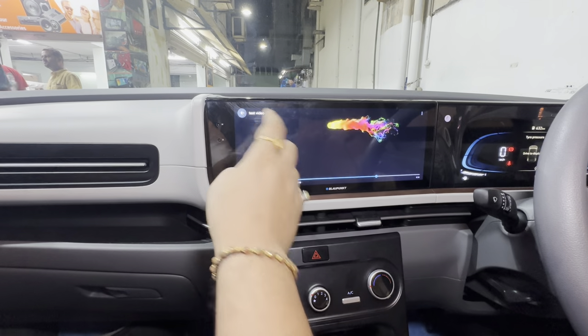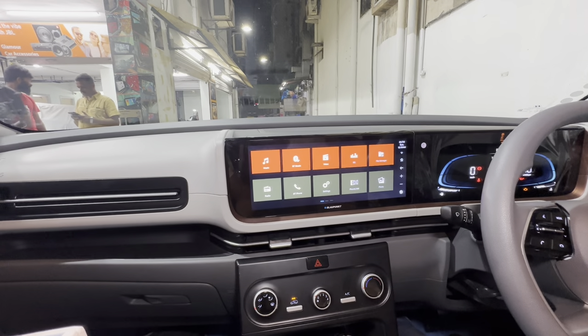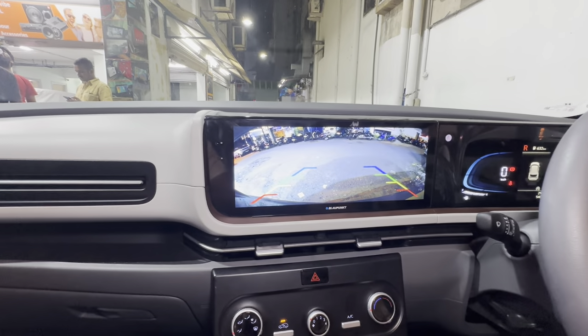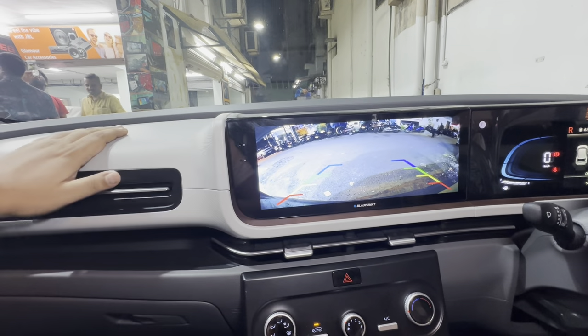Let me show you how the reverse camera quality is. See the quality of the reverse camera — it's almost 9:45 at night and you can see the quality.